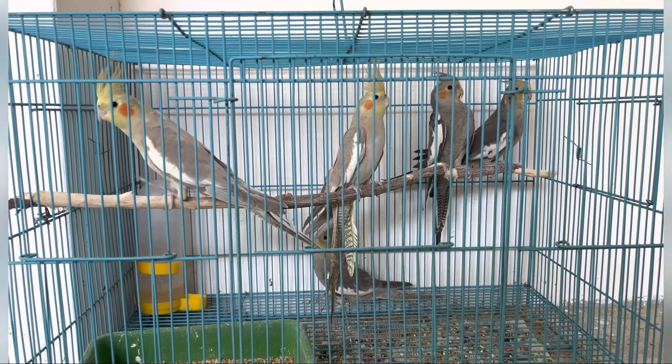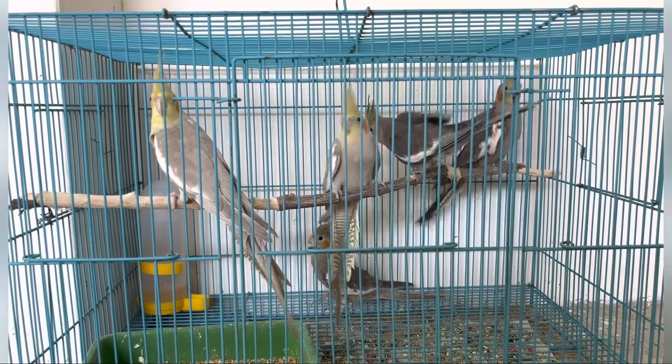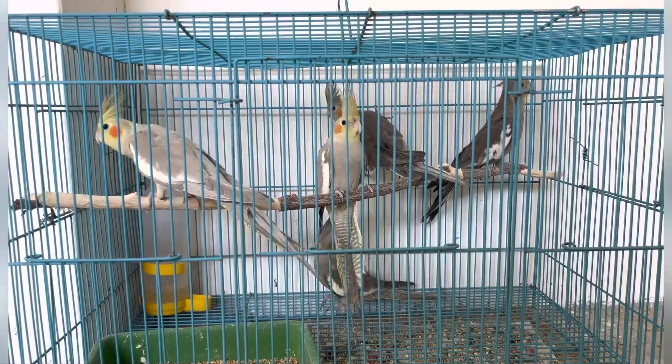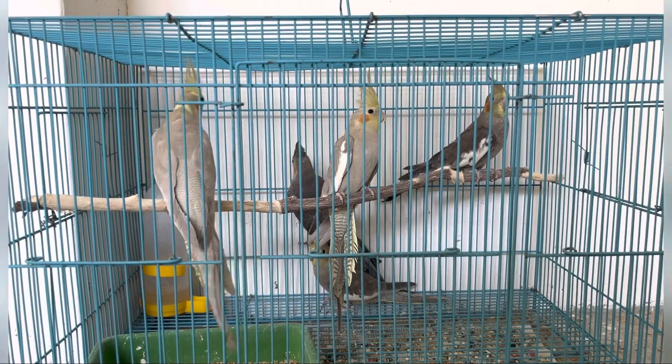Hello, hi! Welcome back to our channel. My name is V2Birds. I am showing you in this video, in our firm, the first bird sale on my channel.